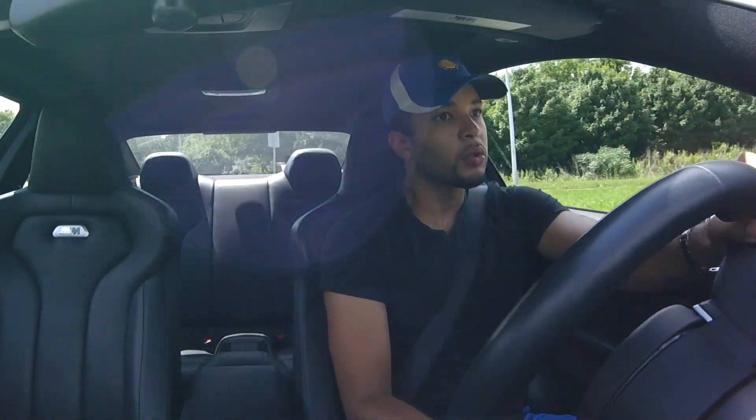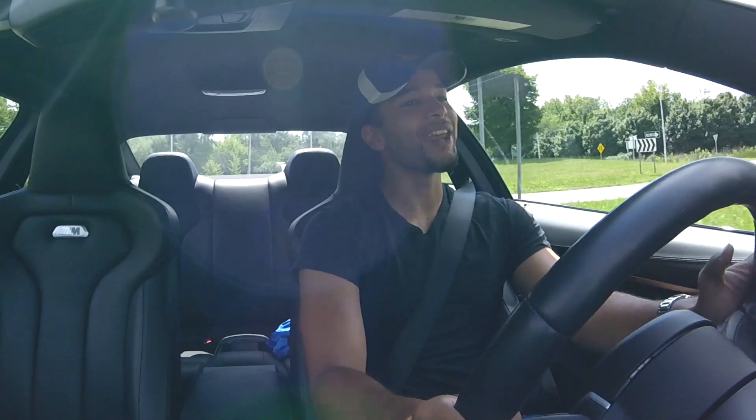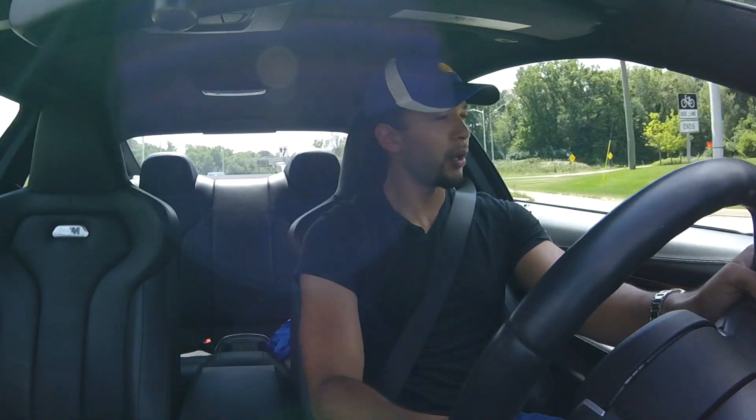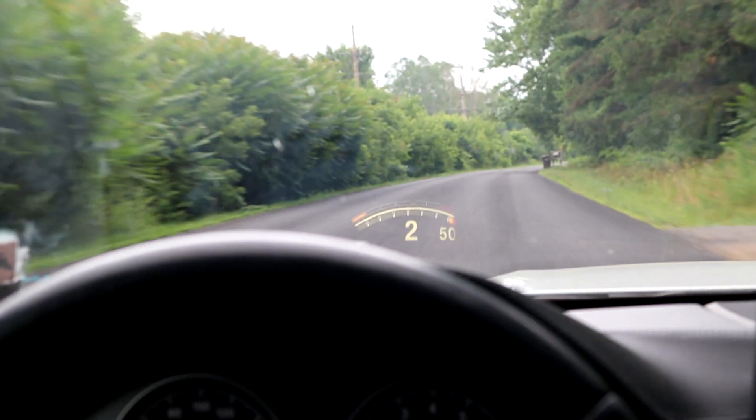We're putting it in sport mode. Wow — already this thing handles even better than the C63. You feel more in your seat; the bolsters keep you in place much more than the Mercedes. Mercedes is more of a long road trip kind of thing. This car actually has the heads-up display — I don't know if they even offer that for the C63 S. The one we drove today did not have it.